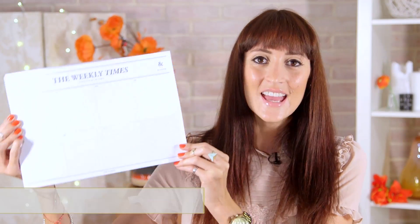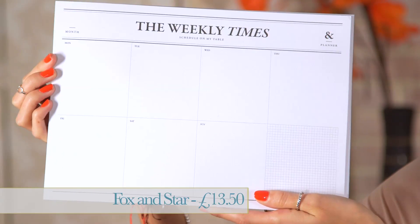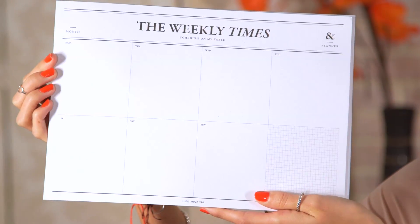The second item I've selected is this highly functional desk planner. It's still really pretty so it'll look great out on display, and it's useful for the whole family so you don't double book anything. It's available from Fox and Star on notonthehighstreet.com and it costs £13.50.